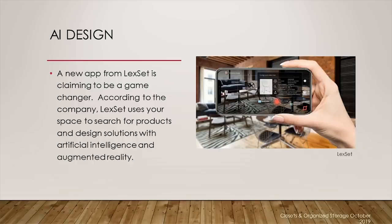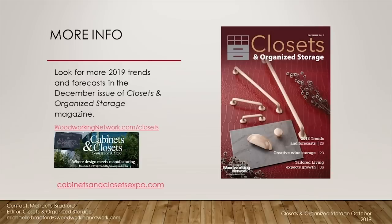So these were just a few of the design trends that I think are going to be impactful for you — an overview of the economic, color, multifunctional, lighting, and technology trends that will have an impact on the closet and home storage industry. We'll have a rundown of several of these trends in the December issue of Closets and Organized Storage magazine as well as our Cabinets and Closets conference in Charlotte in March. Be sure to check it out. I hope that helps and I wish good business for the rest of you. Thank you very much.